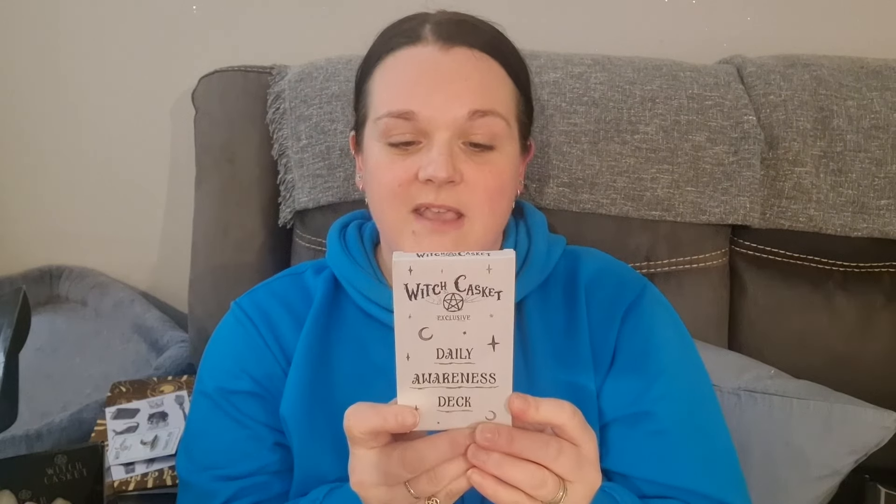The daily awareness deck — on the back it says: 'A magical deck to raise awareness and encourage self-love, gratitude, and intuition. Pull a card a day to encourage you to better appreciate yourself and the world around you.' The cards are really cute, with Witch Casket branding. Some examples: 'Look to the sky — what shapes can you see? Truly notice the vastness and beauty.' And 'Be aware of nature today, really take time to notice and be present in its beauty.'